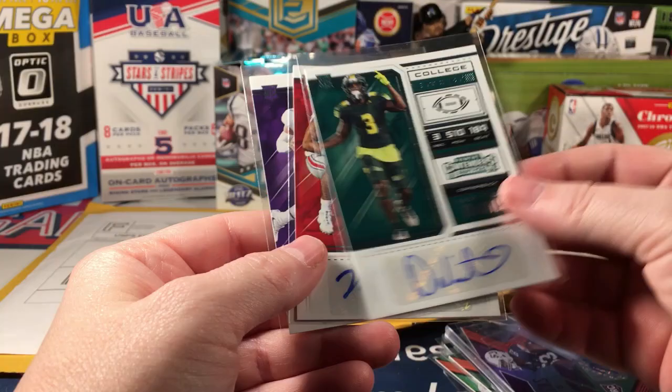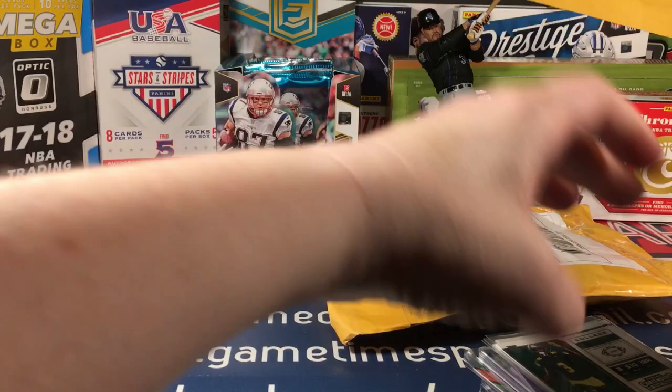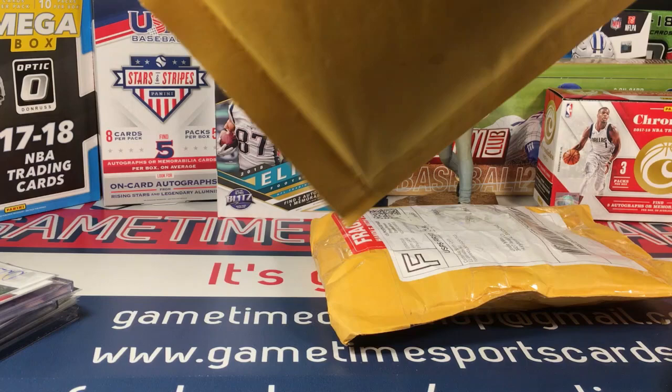A couple more from Contenders - D8 Nicholas, Marcus Ball, and Kenny Hill. That's a nice package - a nice little stack of autographs. Alright, two more to go.